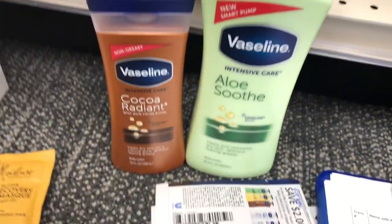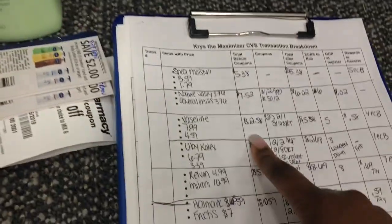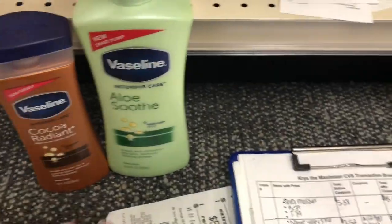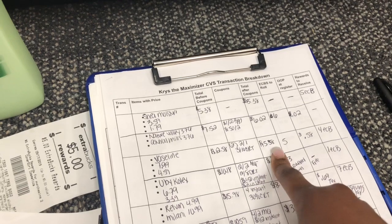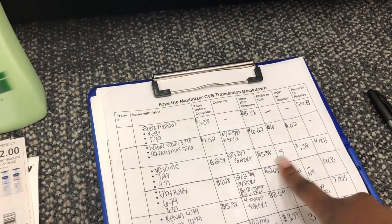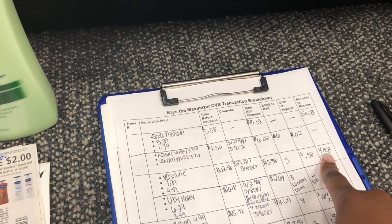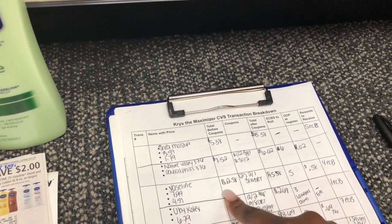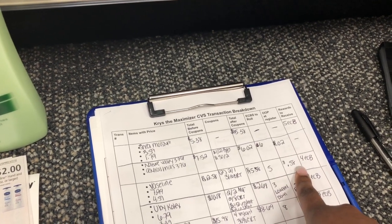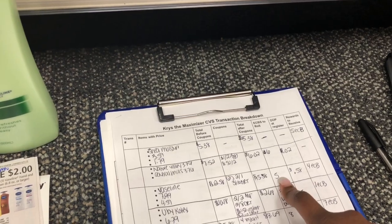Transaction three is the Vaseline lotion — $7.99 and $4.59, bringing us to $12.58. After using two $2 off Vaseline coupons and the $3 off $10 CRT, the total drops to $5.38. I'm rolling a $5 extra buck, leaving $0.58 at the register, and we get back a $4 extra buck. Just to clarify: extra bucks are a form of payment and don't factor into the final item cost. These come out to $0.79 each.